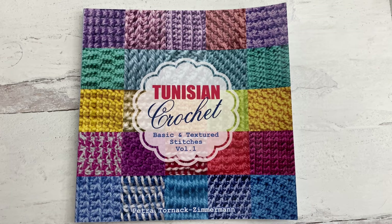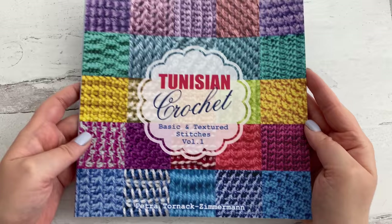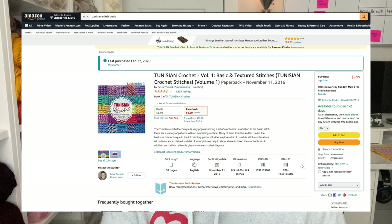My last Tunisian item I recommend is this Tunisian crochet stitch book. This is volume one — there's at least one other volume. It's called Tunisian Crochet Basic and Textured Stitches, volume one, by Petra Tornai-Zimmermann. It's a really small, thin paperback with only 35 pages, but it has 50 different stitches plus a couple of patterns in the back. This is just a great book to have on your bookshelf once you graduate from learning the basic Tunisian stitch.